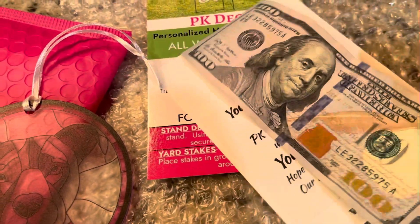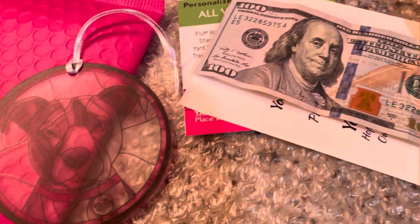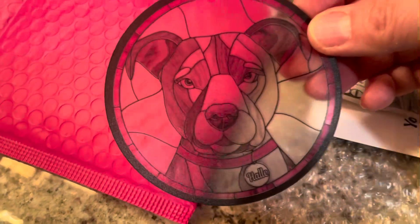So shop PK Decor, send your presents. Wouldn't they be surprised to get a $100 bill, or get paid for shopping with PK Decor?